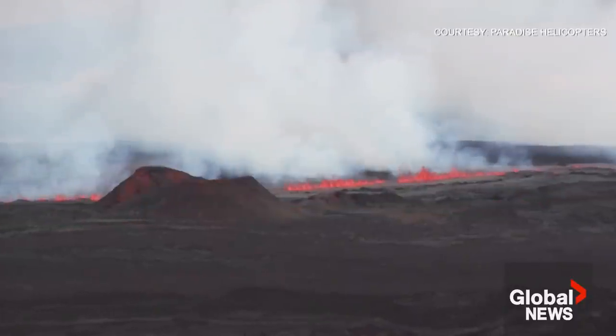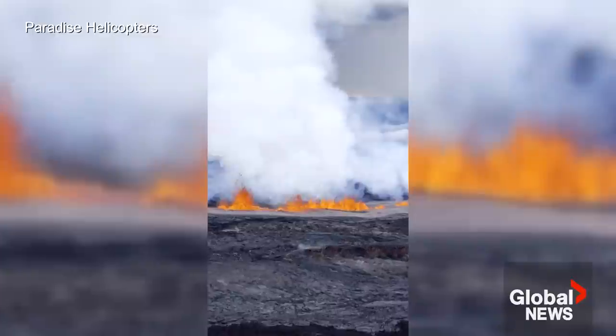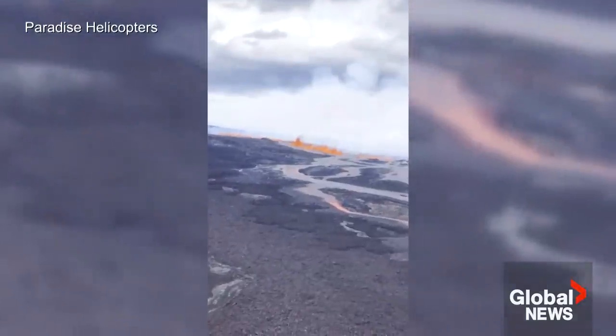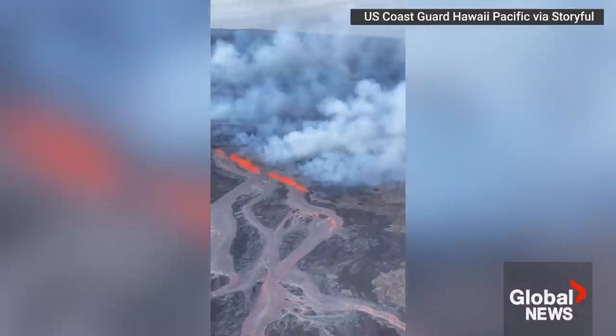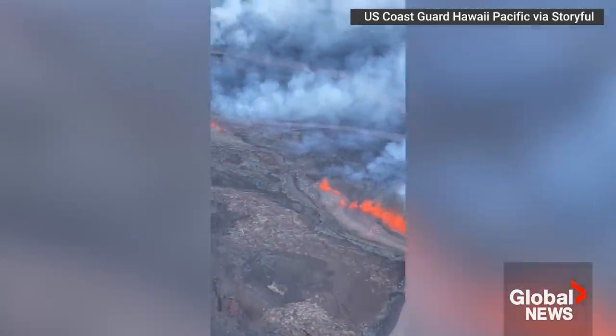There's also the hazard of volcanic gases, which make what they call VOG — volcanic fog — that can be bad for your respiratory tract because it contains droplets of acid. So there are a number of hazards, but nothing right now that would be life threatening. If civil defense in Hawaii wants people to evacuate, they'll let people know and you should follow their directions.